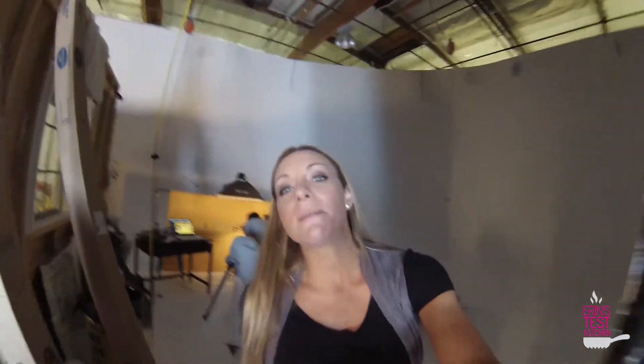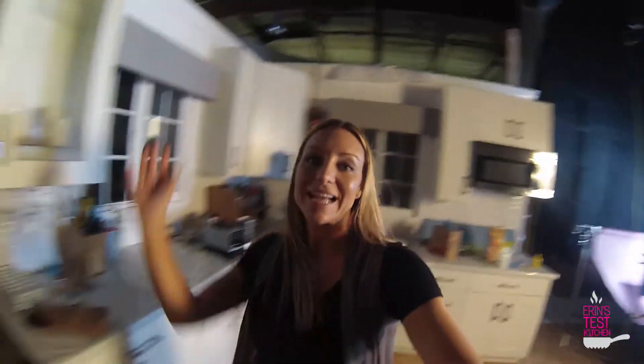Thanks so much for tuning in. Make sure you leave some comments, subscribe, and say goodbye, Brian. Be sure to check out Brian's Test Kitchen on YouTube as well, and I will see you guys next time. Bye!